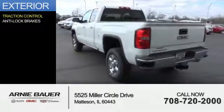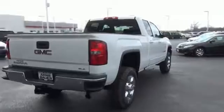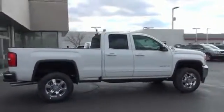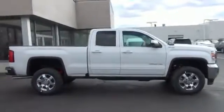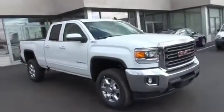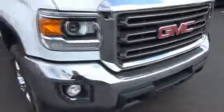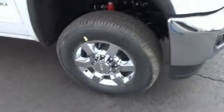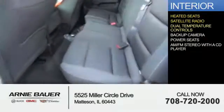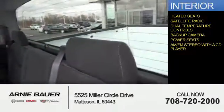The features include traction control and anti-lock brakes. Inside, you'll find heated seats, a satellite radio, dual temperature controls, a backup camera, power seats, and AM-FM stereo with a CD player.